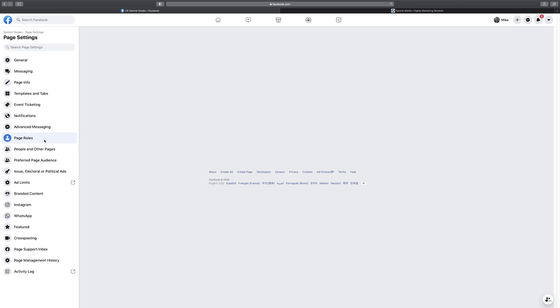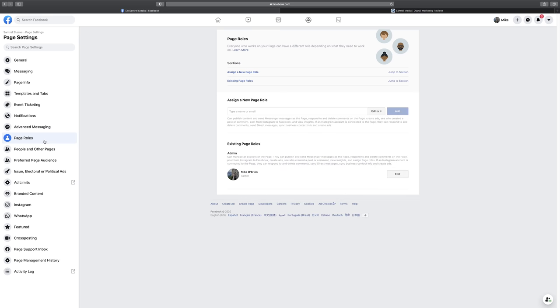Under Page Roles, if you have a larger team, you can add other people as editors, moderators, advertisers, or analysts — but be careful who you add as an admin. Editors can post and manage content, moderators can filter comments, advertisers manage ads, and analysts can view your insights. This is great so you're not doing all the work yourself, and so you're not giving out your personal Facebook account credentials to team members.